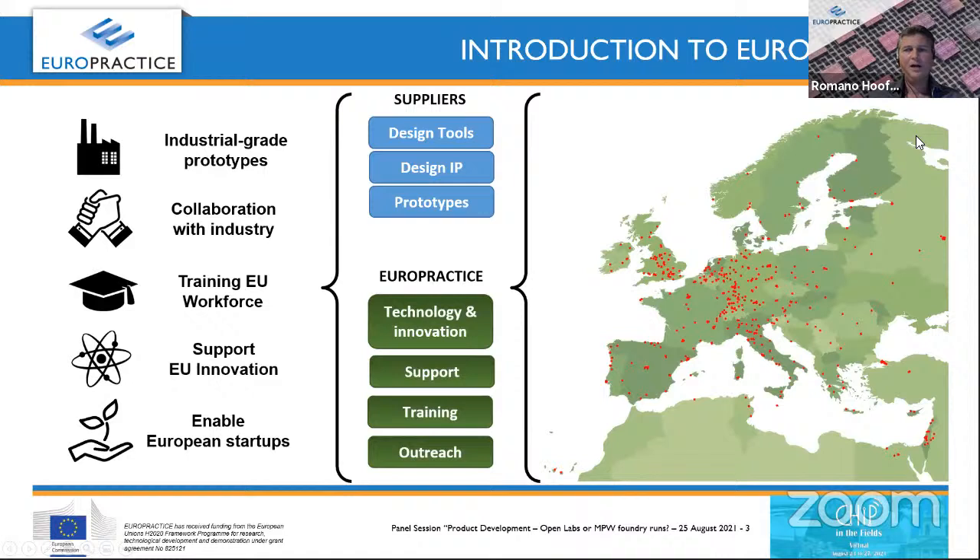You can see all the members in Europe — there are a bit more than 500 dots on the map. Importantly, the fabrication we offer is open to countries outside of Europe, so startups and universities from the US, China, and other places can also join and have things manufactured. What we provide is really an area of technology and innovation: we support them actively, train them, and bring outreach through a network of suppliers providing design tools, design IP, and prototypes — mainly through MPWs — enabling industrial-grade prototypes.